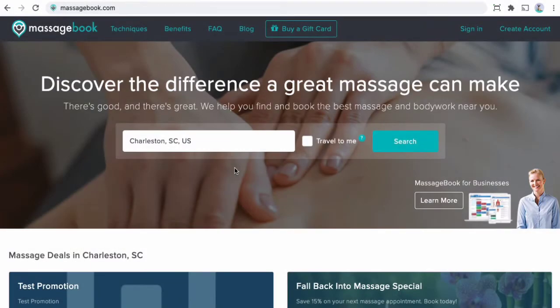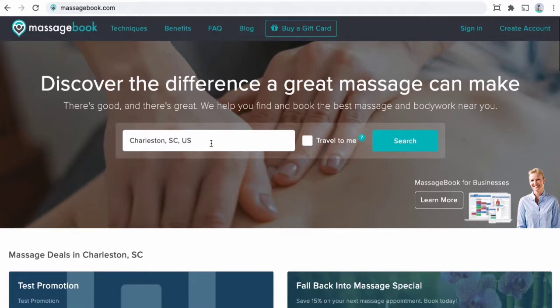Okay, so here we are on the homepage of the Massage Book directory. If this is your first time here, welcome. If you have a Massage Book account, you've probably seen this page a time or two before. You are more than welcome to just sit back and watch what's about to happen on my screen, but if you'd like, you can go to Massage Book and follow along with me. Just know that what you see on your screen is probably going to be a little bit different than what's on mine. I'll see location information for Charleston, South Carolina since that's where I am; you'll see info for wherever you are located.